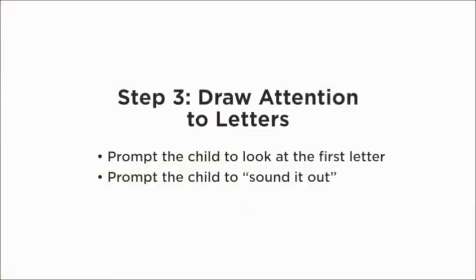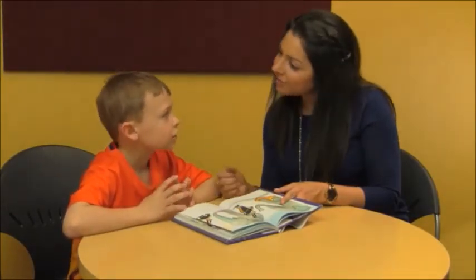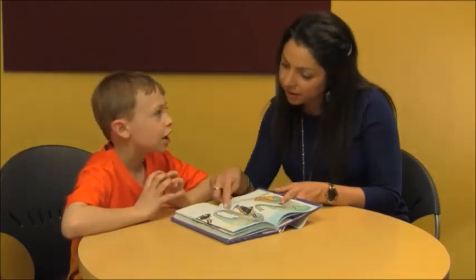Sometimes waiting and prompting still don't work. The third strategy is to draw attention to letters. We want children to be looking at letters and sounding words out because that's always the most accurate. Often children will look at a picture and guess, which is frequently inaccurate. So we give them the correct strategy first — look at the letters. You can say, 'Can you say that first letter? What sound does this make? Are there parts of this word that you know?'